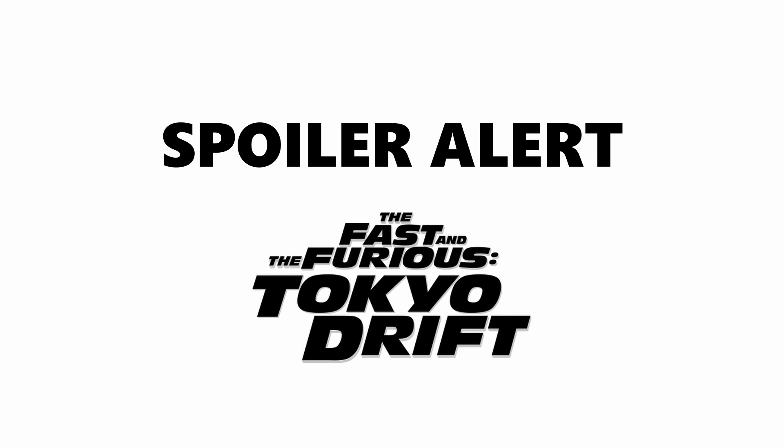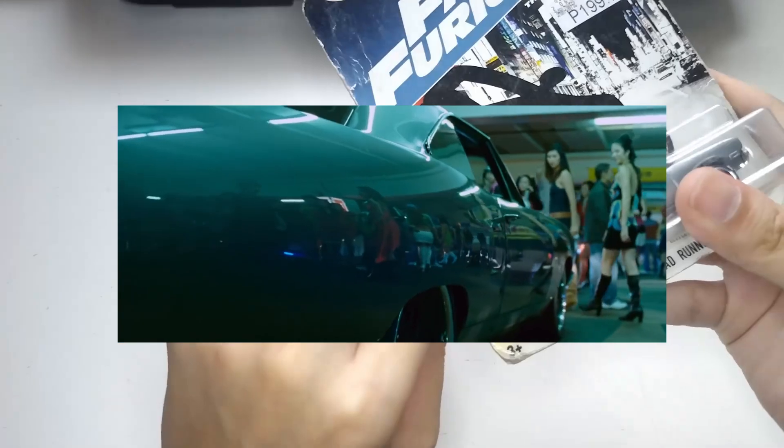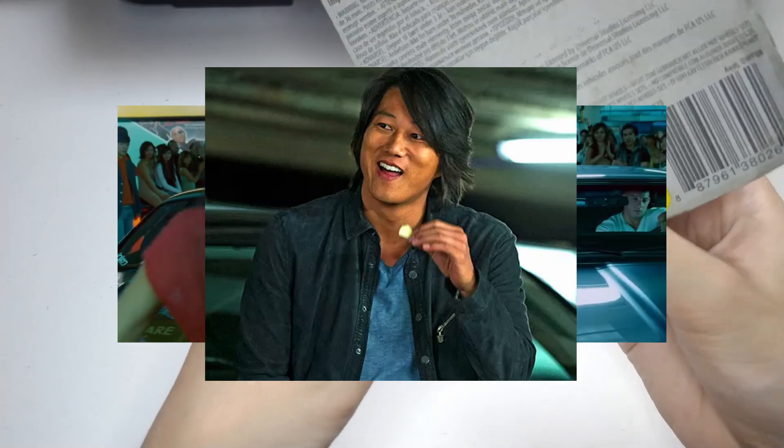The Roadrunner appeared in the Fast and the Furious: Tokyo Drift — spoilers ahead for those who haven't watched Tokyo Drift, you have been warned. The Roadrunner appeared at the very end, driven by none other than Dominic Toretto.